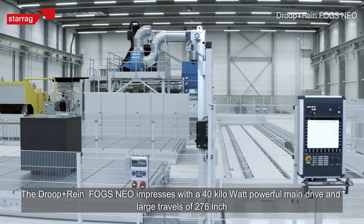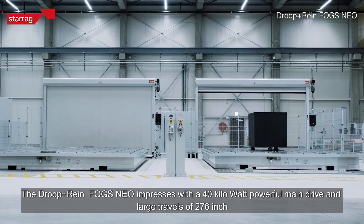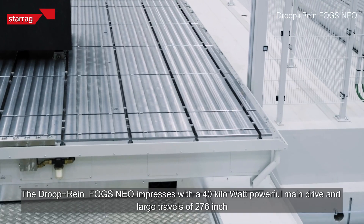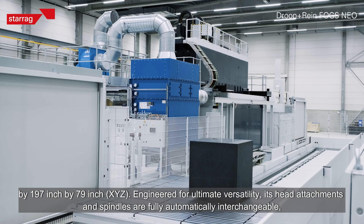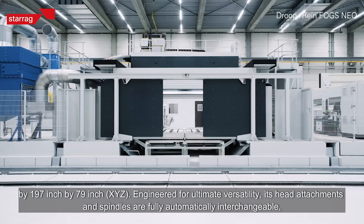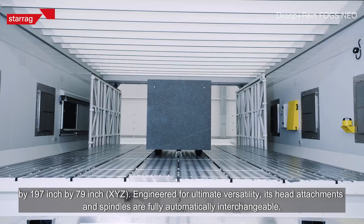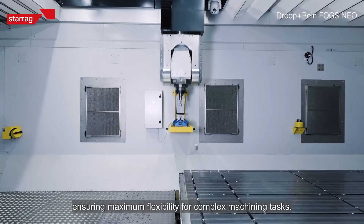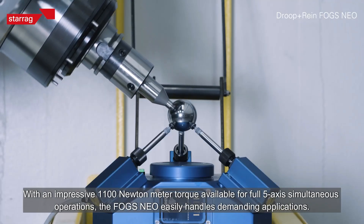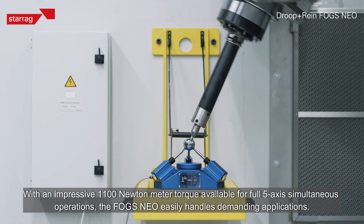The Fogs Neo impresses with a 40 kilowatt powerful main drive and large travels of 276 inches by 197 inches by 79 inches XYZ, engineered for ultimate versatility. Its head attachments and spindles are fully automatically interchangeable, ensuring maximum flexibility for complex machining tasks, with an impressive 1,100 Newton meter torque available.